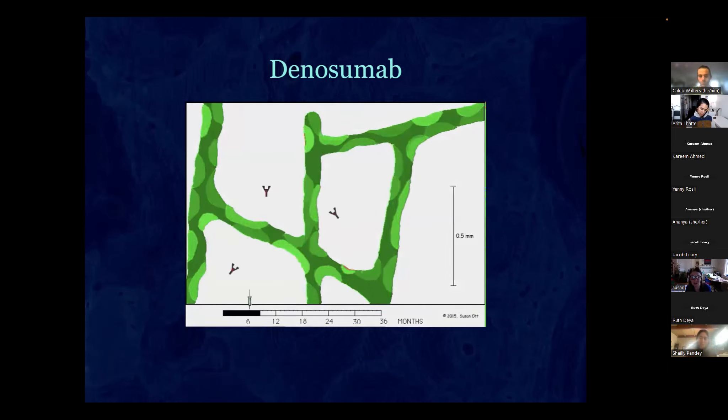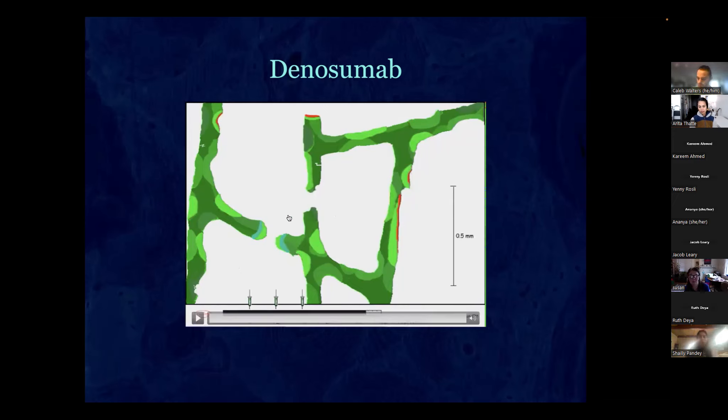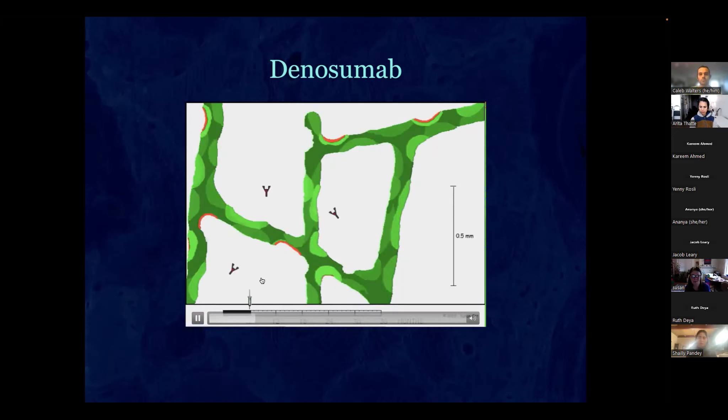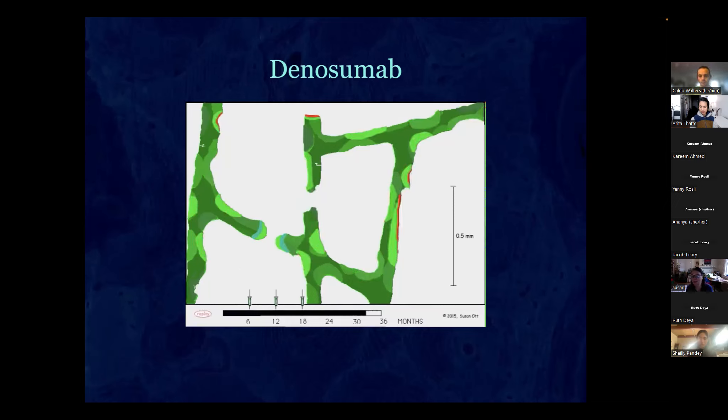With the first, second, and third injections of denosumab, nothing is happening — the bone just sits there. But if you skip a dose, you get remarkably fast resorption forming perforations right away. As long as you stay on the drug nothing happens, but as soon as you stop you immediately start resorbing on many different surfaces, causing rapid loss of bone structure.